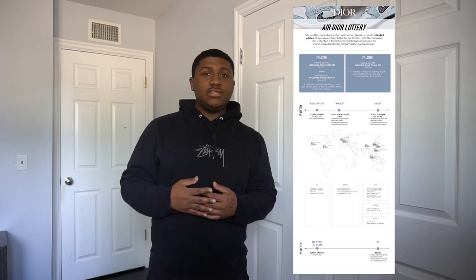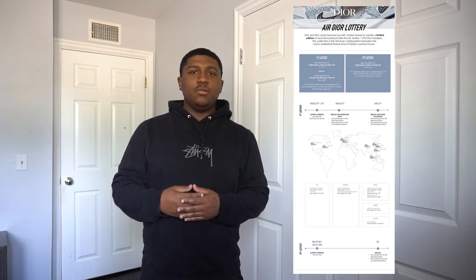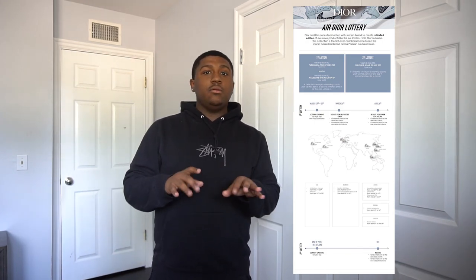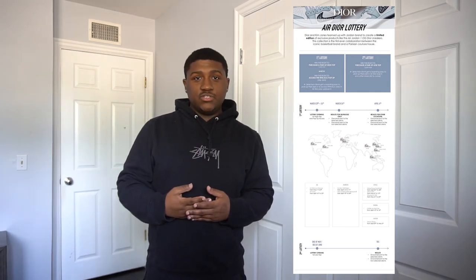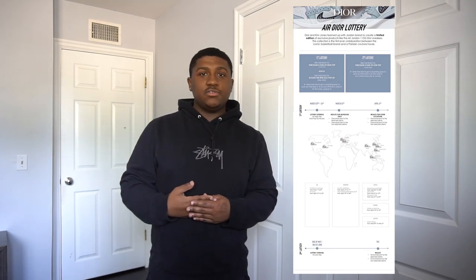One lottery is for a high top pair, the other one is for a low top pair. For the high top sneaker, the lottery is going to be opening March 23rd through the 24th, so get your information in about that lottery. The second one will be starting end of May, beginning of June. So if you want the low top sneakers, I suggest going for those as well.